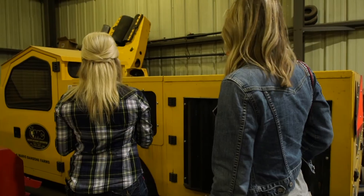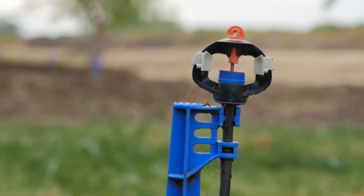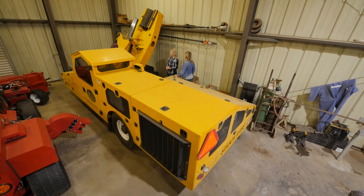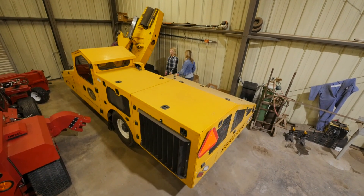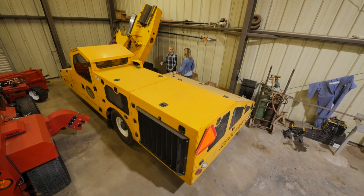Our irrigation systems have changed, where we now have micro sprinklers and drip down the rows. We used to have flood, and you could cross the borders to get around the trees easier. But now you don't want to go over your irrigation system, so this really prevents having to do that and makes it a lot more efficient.